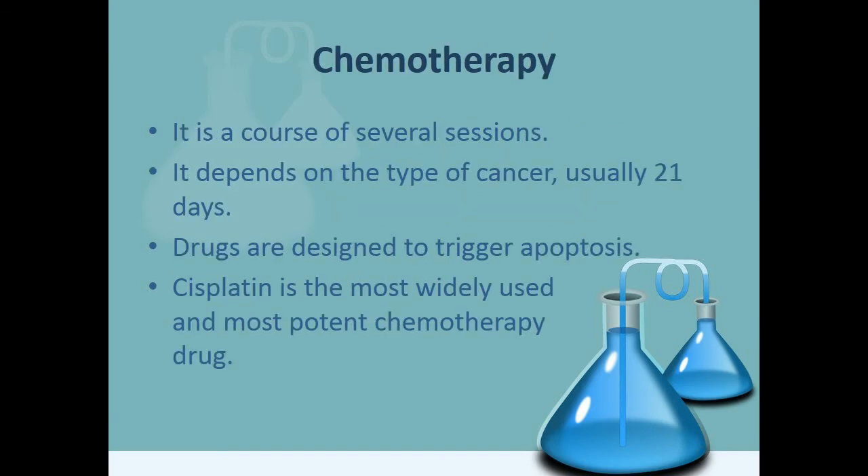Chemotherapy is a course of several sessions depending on the type of cancer; it is usually a course of 21 days. Chemotherapeutic drugs are designed to trigger apoptosis on rapidly dividing cells, although some normal cells can be affected, such as blood and hair cells. Cisplatin is the most widely used and most potent chemotherapy drug today.